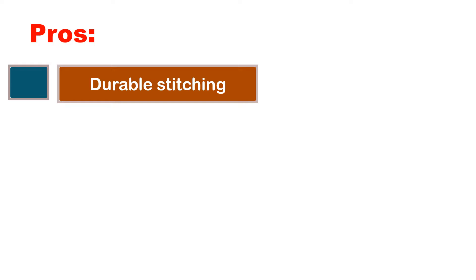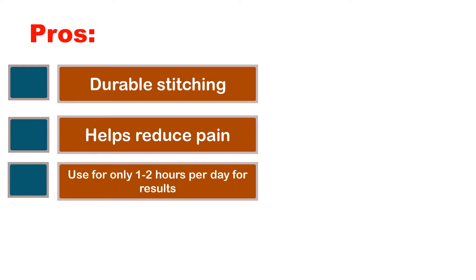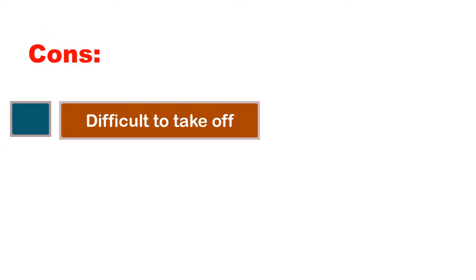Pros: Durable stitching. Helps reduce pain. Use for only 1–2 hours per day for results. Cons: Difficult to take off. Not for larger body frames.